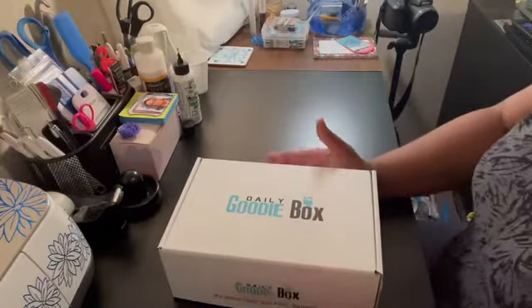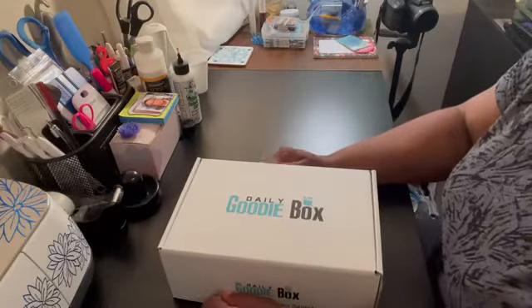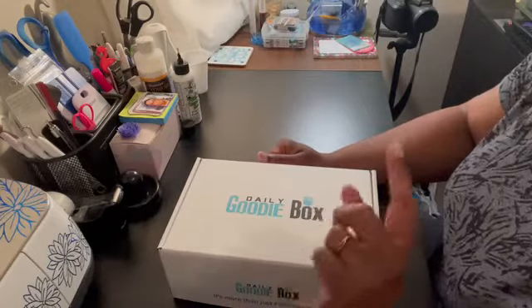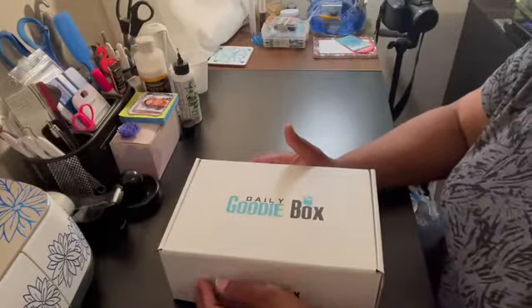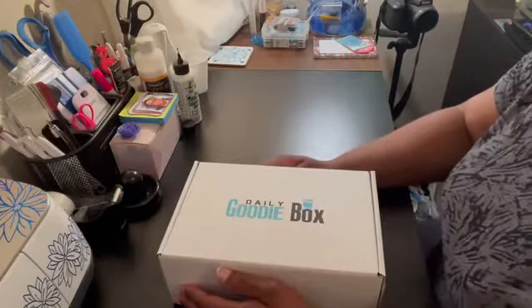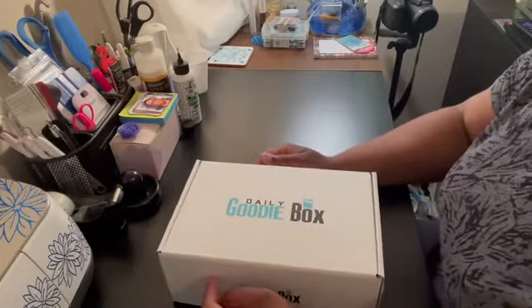If this sounds like something that you would like to try, I will leave a link for their website down below in my description box, as well as a link to their social media so you can follow them there as well. You will also find links for everything that's inside this month's box down below, just in case you see something that peaks your interest and you want to go check it out a little further. Now let's see what's in this month's box!